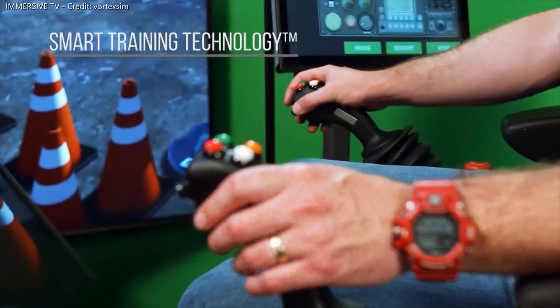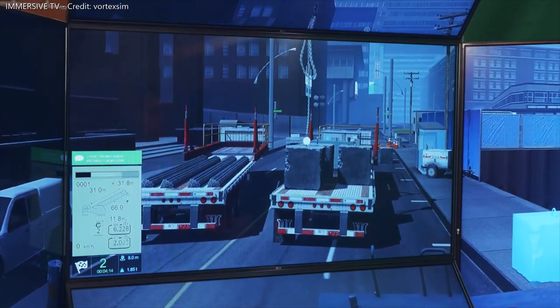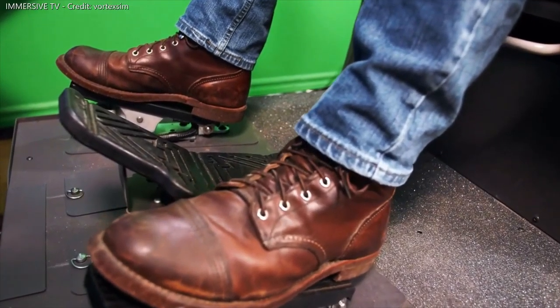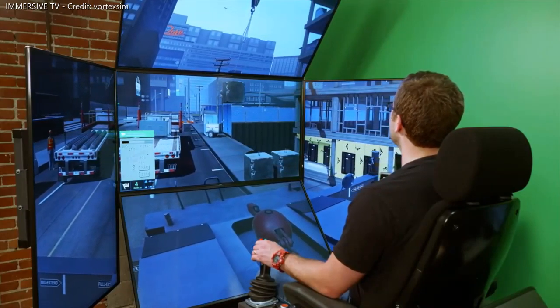Built on smart training technology, the mobile crane simulator training pack provides the highest level of transferable skills in the industry, outside of the real equipment. This is the only simulation solution in the industry that enables trainees to truly experience the limits of crane operations.